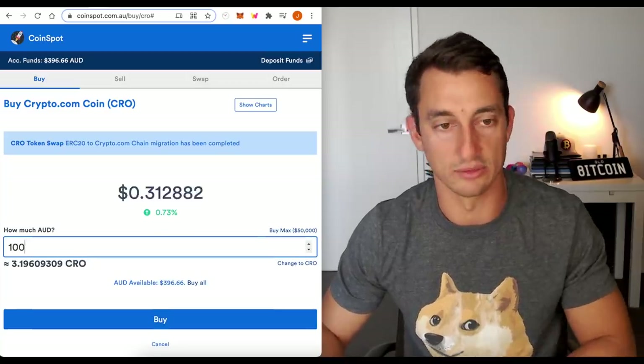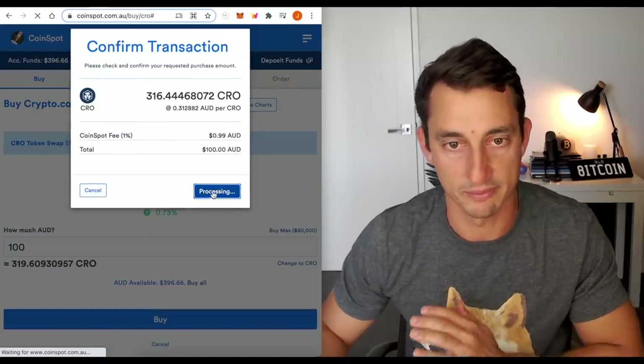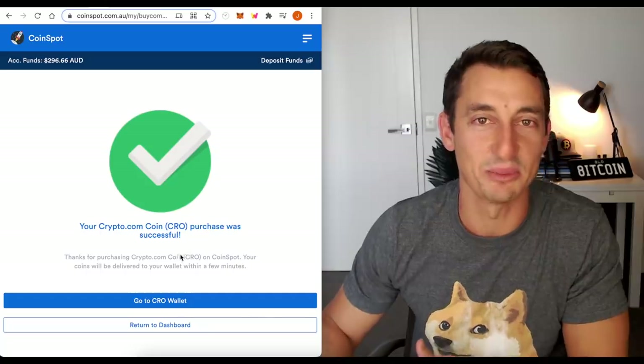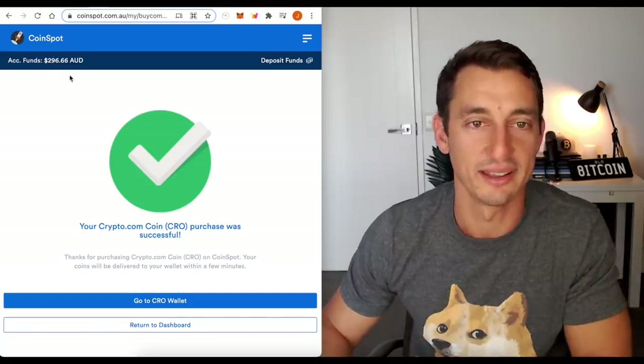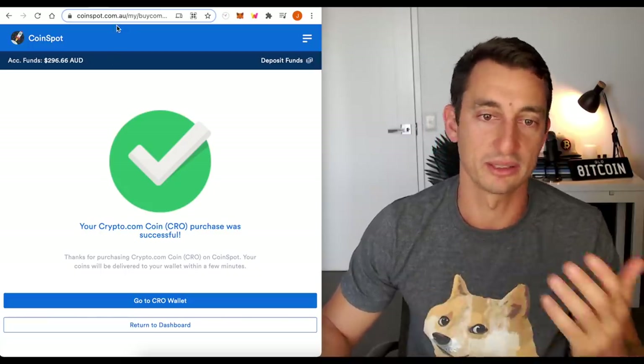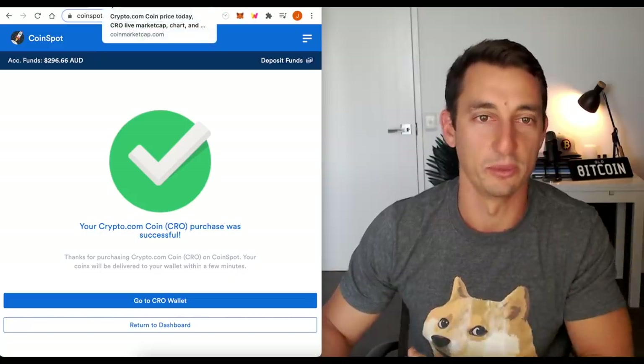I've got a few hundred bucks in here. For the sake of the video, let's buy a hundred bucks worth — there we go. So now we've got another hundred bucks on here and I'll probably go back and finish off the rest after I finish the video. You can also buy Dogecoin on here as well, so if you want to kill two birds with one stone — CRO, Doge — all on CoinSpot.